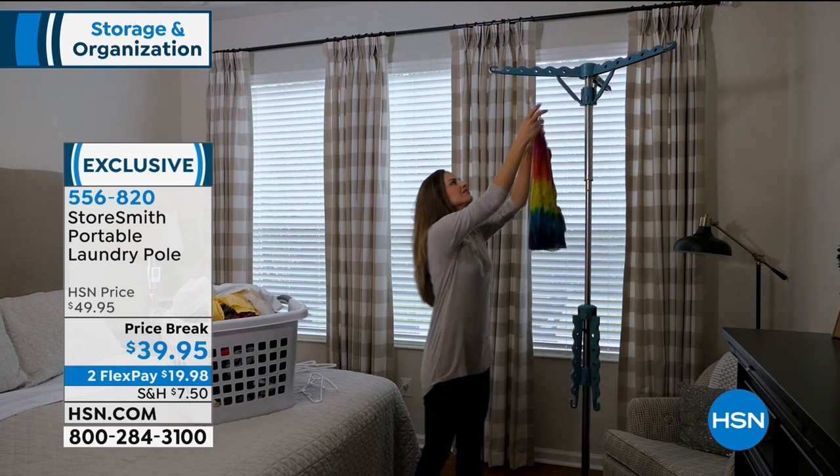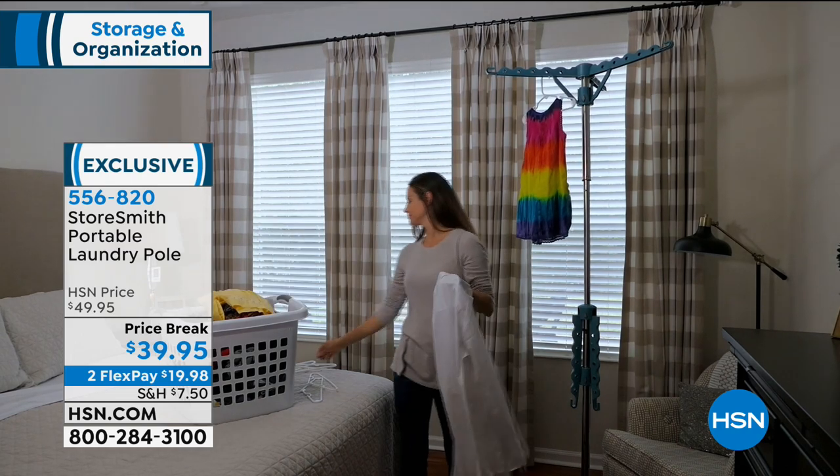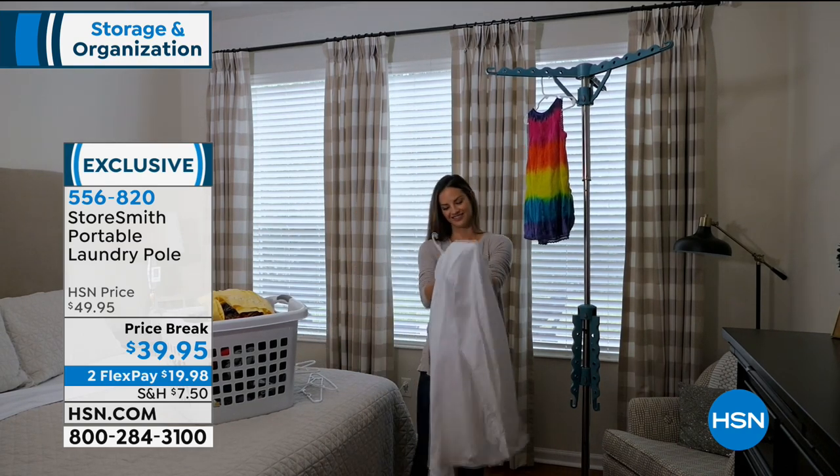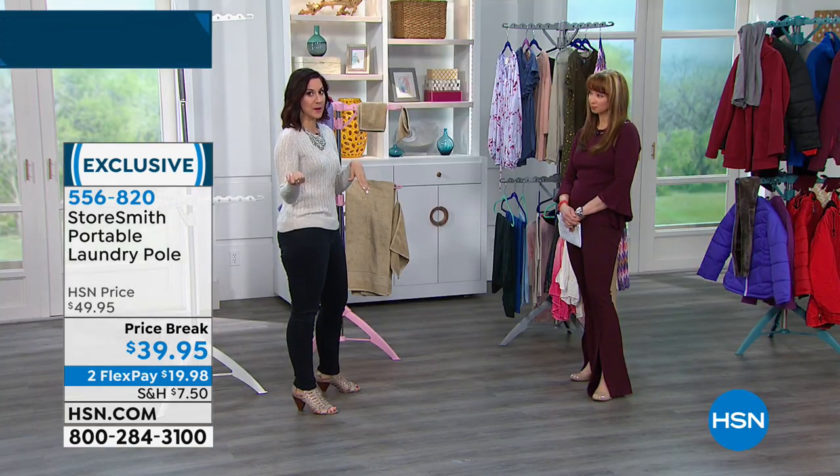I love that you brought up the RV or the campground. Where are you using towels? Where are you using swimsuits? You can just hang this right out and bring it with you. It breaks down to nearly nothing, so you can pop it right in the backseat of your car, into any kind of small area. Great for college dorms too.